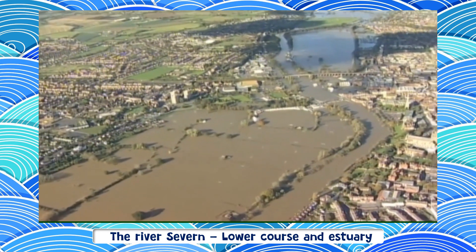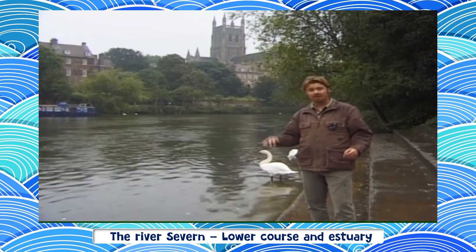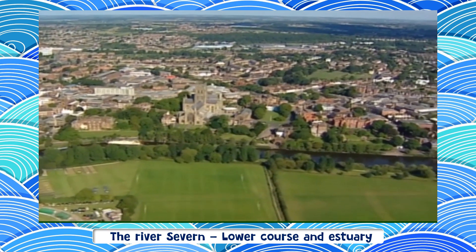In the past, people have been quite clever about avoiding these disasters. This is Worcester, and the cathedral and the old town are much higher than the rest of the city. That's because they've been built on a river terrace, out of reach of the floodwaters.